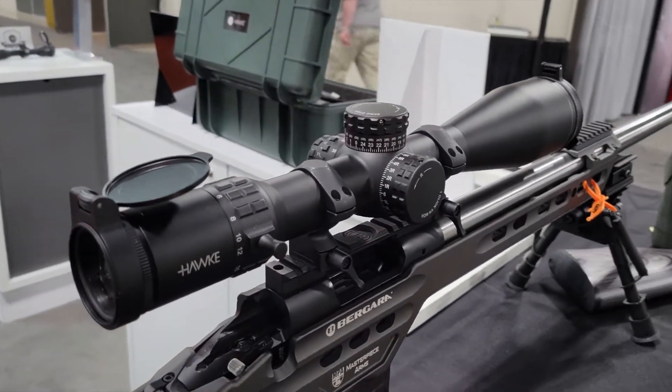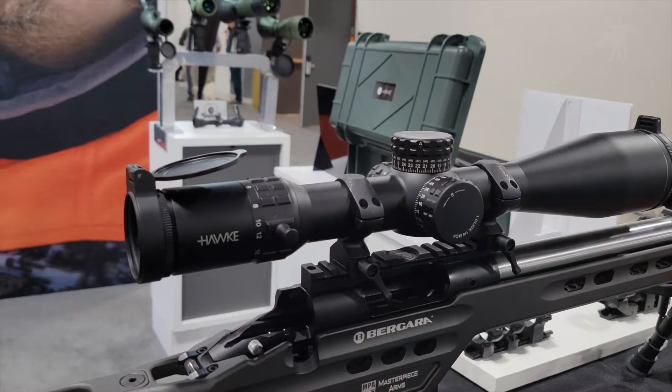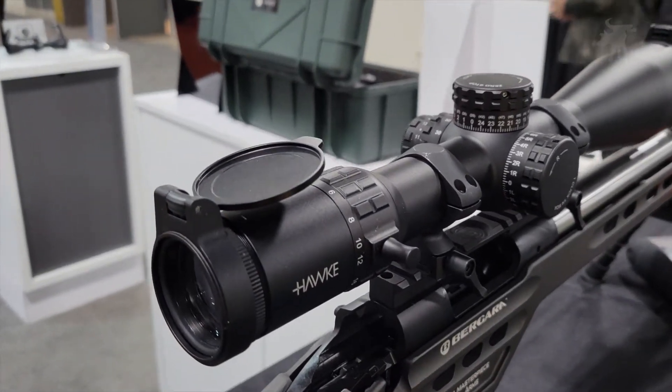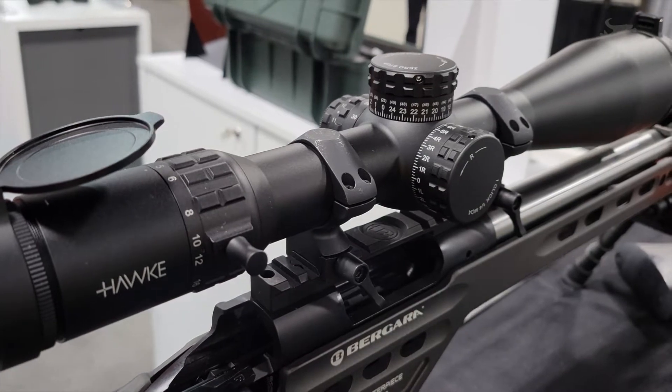These should start shipping in March. They're fantastic. That's our flagship line — the Frontier. They're all first focal plane, though we do have second focal plane in the Frontier as well. It's our most feature-rich line of scopes, the clearest glass we have. So if you're looking for the top dog, that's it.